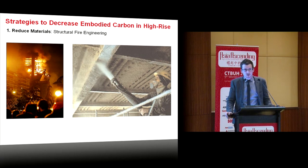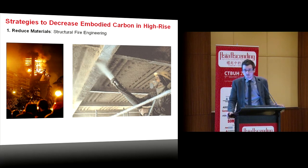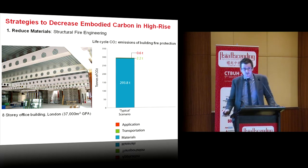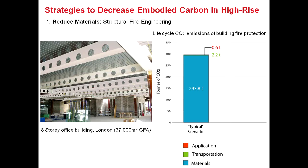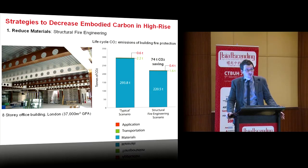But reduction doesn't have to be about structure. We can look at fire engineering. Structural fire engineering means being intelligent about where we put fireproofing, rather than prescriptively spraying it over every piece of structure. In a case study of an eight-storey building in London, a prescriptive approach results in embodied carbon from intumescent paint of about 300 tonnes of CO2. But by modelling the building and identifying where paint isn't needed, you end up with a building that's safer, more economical, and with reduced embodied energy — described as taking the fat out and putting the muscle into buildings.